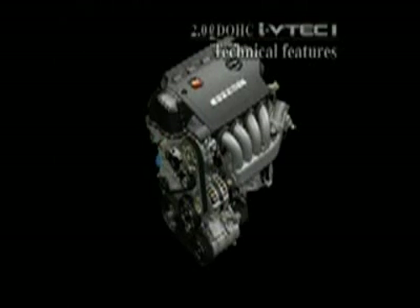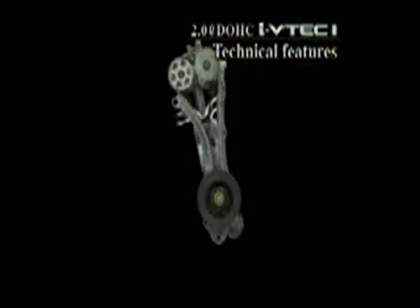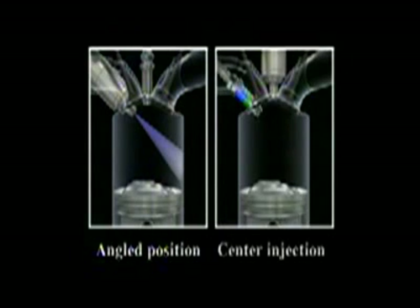In addition to Honda's i-VTEC intelligent valve timing and lift functions, the i-VTEC i also features a newly developed center injection system — a Honda original. With other systems, the injector is positioned at an angle, but with the center injection system it is positioned vertically, injecting the fuel at right angles to the piston so that the fuel will not adhere to the cylinder wall.